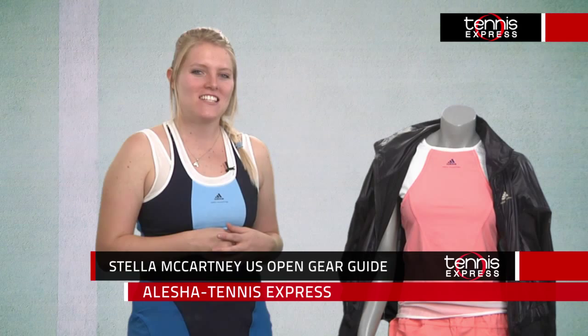Hey tennis fans! As a designer of high fashion, Stella McCartney knows how to be bold. But in her athletic line, Adidas by Stella McCartney, there's also the need to be functional and comfortable in addition to looking great.